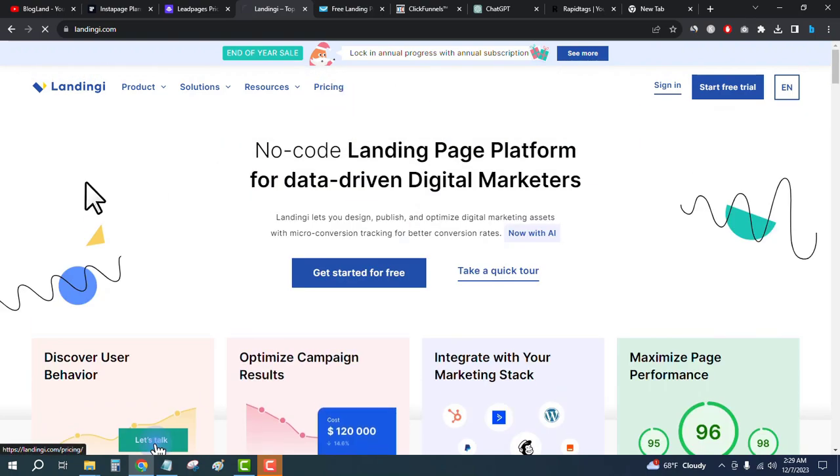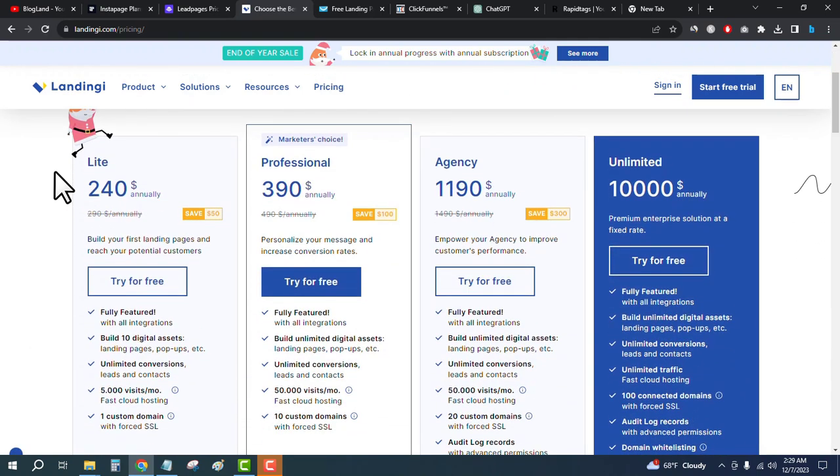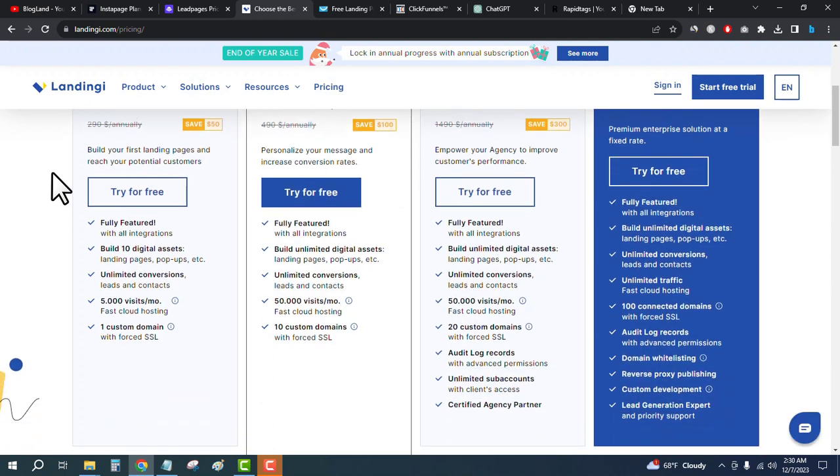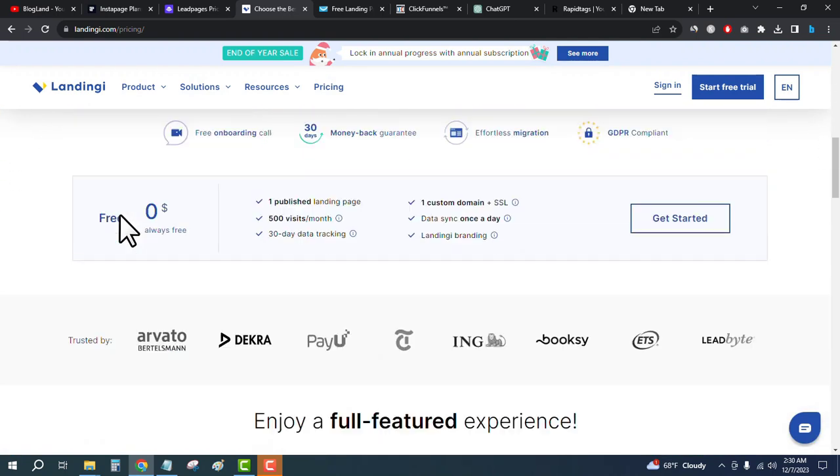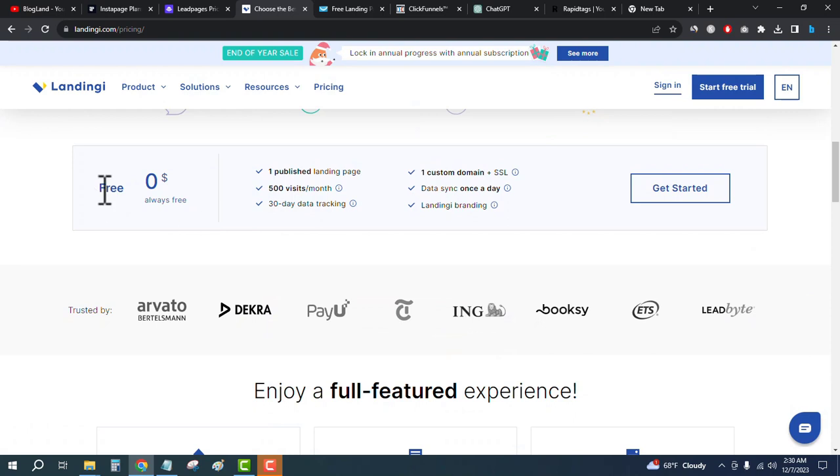Go down below to check out all the features, then click on pricing from the top. There are four plans — the starting plan is only $40 per year. There is also a free plan available. Click on Get Started with the Free Plan, enter your email address, and start building your landing pages with Landingi for free.